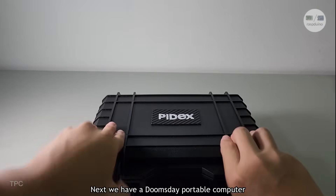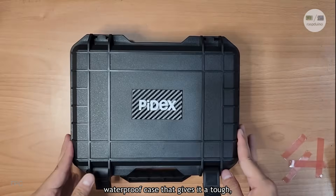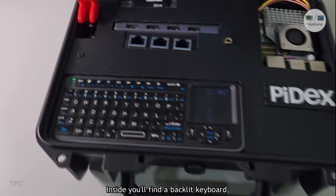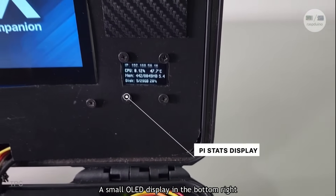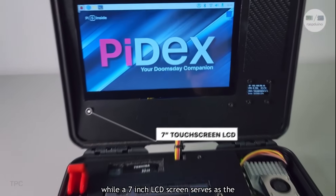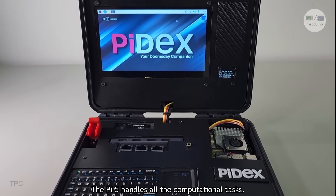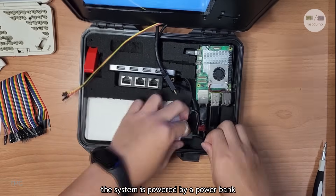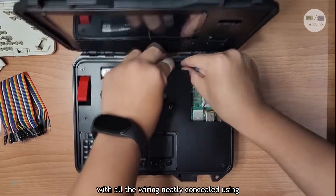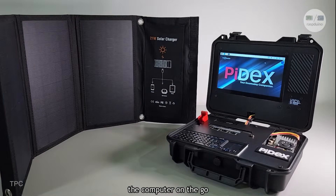Number 11. Next, we have a doomsday portable computer built by Kenneth. The entire setup is housed in a rugged waterproof case. Inside, you'll find a backlit keyboard, connecting ports, a headphone jack, and two displays — a small OLED display in the bottom right corner showing the Pi's stats, and a 7-inch LCD screen as the primary monitor. The Pi 5 handles all the computational tasks, ensuring smooth performance. The system is powered by a power bank placed beneath the keyboard, with all wiring neatly concealed using foam and plastic sheets. Additionally, portable solar panels allow you to charge the computer on the go.